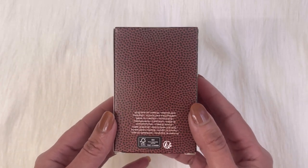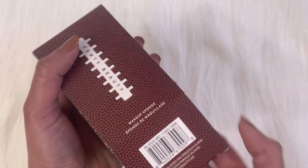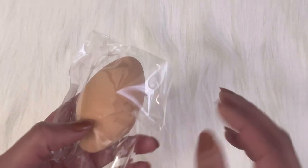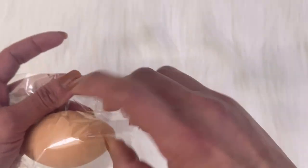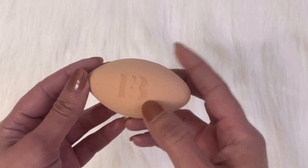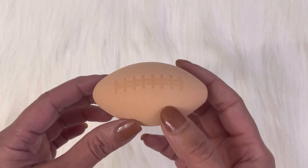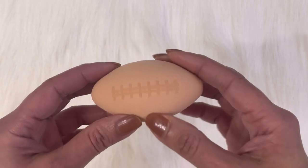On both sides it has a product picture with American football field or gridiron, and on the back it has a few details. Now let's open it. The sponge comes in a plastic bag. On the sponge it has '20 Beauty FB' initials, and on the back it has an American football laces print. It's so soft.